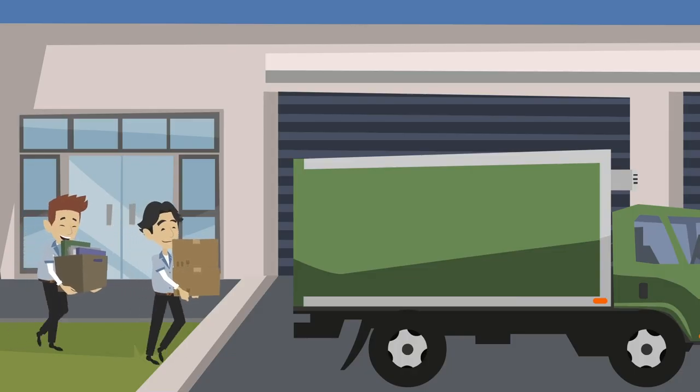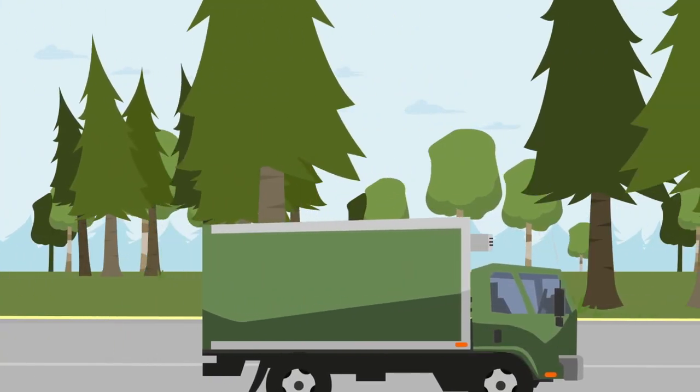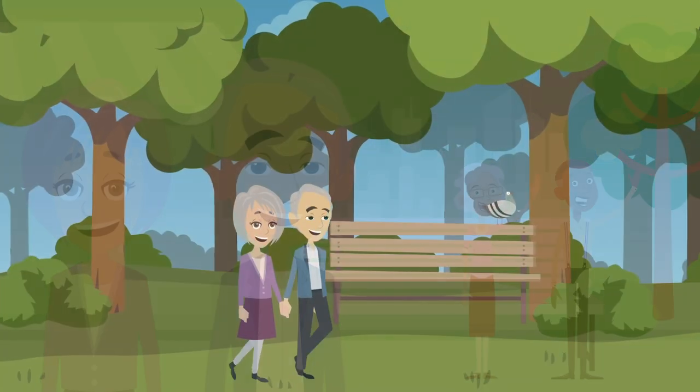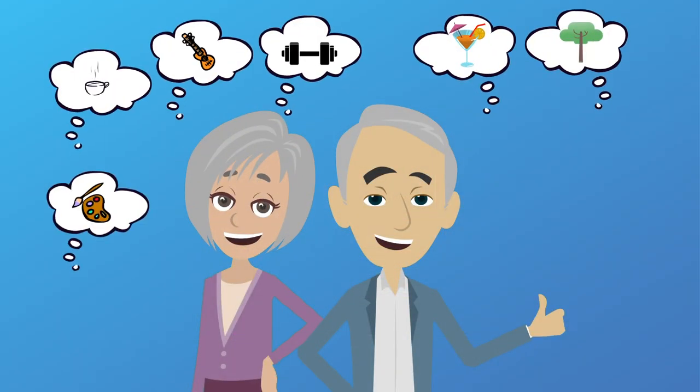Better yet, our complimentary Move Ahead program helps organize your move. Our caring team is here to minimize the work and make your transition easier. Now, the Daltons not only have solid plans for the future, but are enjoying the carefree lifestyle of a SpringPoint community, and can now enjoy all of the activities and services that we have to offer.